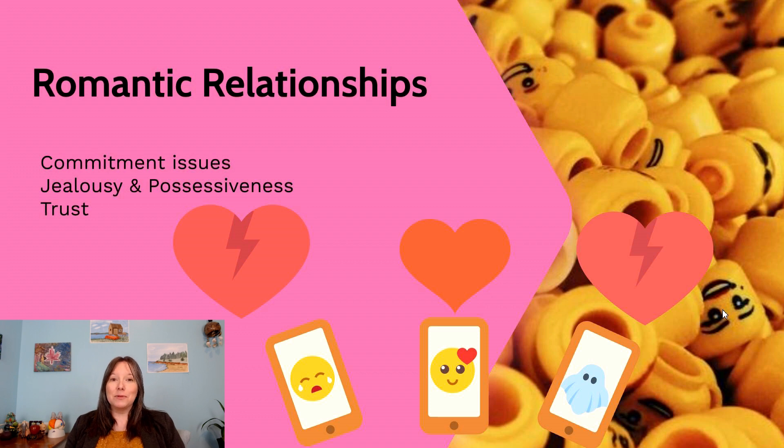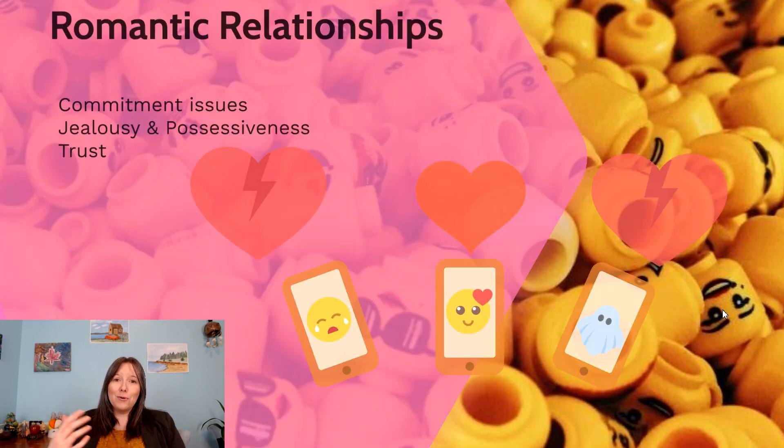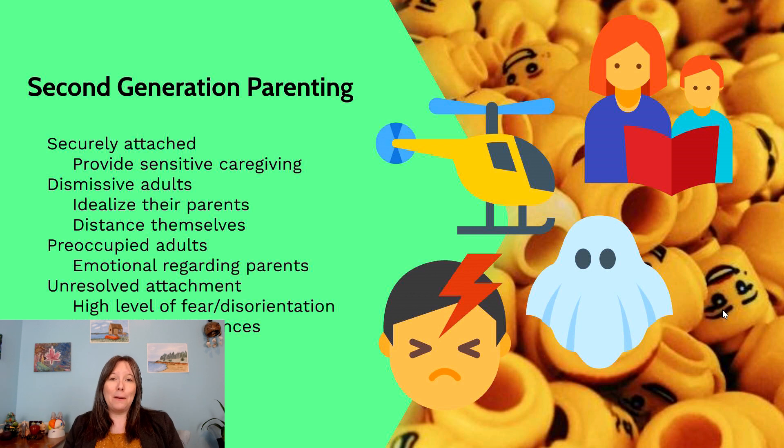We can see these three main types of attachment play out in all different types of relationships throughout the lifespan, and it continues if we become parents ourselves. Those who were securely attached tend to go on to provide a sensitive type of caregiving: if you were a securely attached infant and are now a parent, you tend to support your kids' autonomy. You might call and check in once in a while, but you're sensitive and aware of their emotional climate — whether they want you around or not — and respond accordingly.